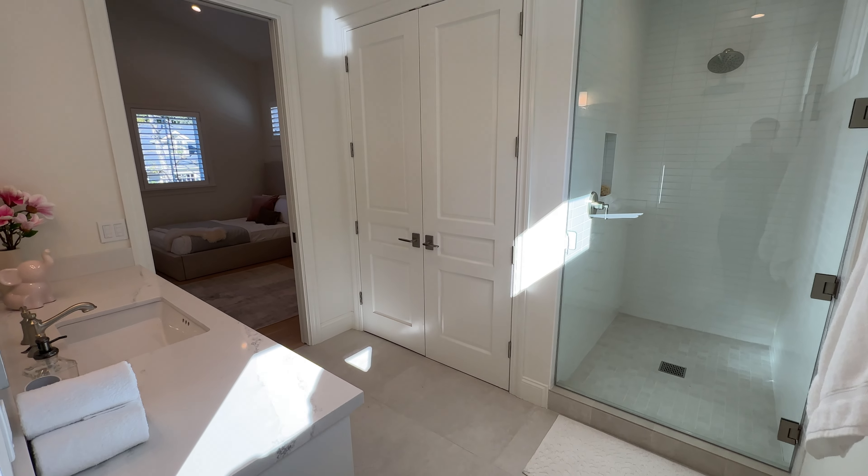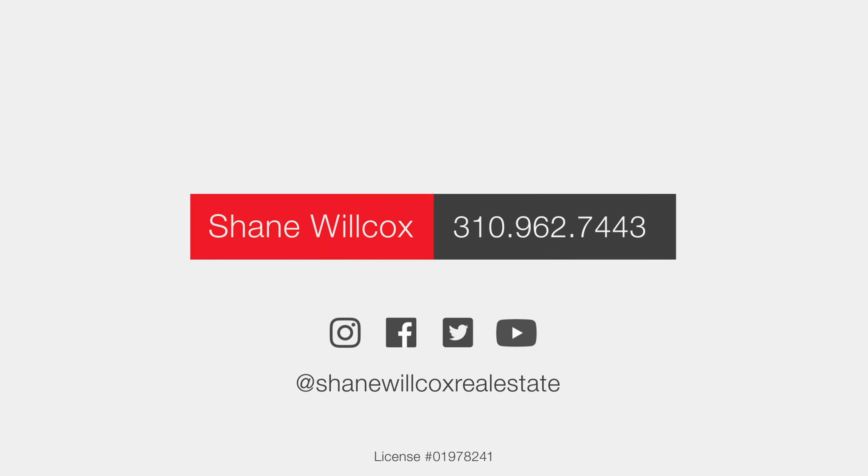The property itself is a five bedroom, six bathroom home at almost 4,800 square feet, and the lot is almost 9,800 square feet.